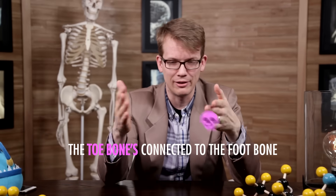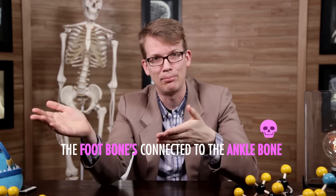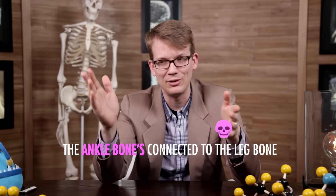I am so glad that you guys are not five years old. If you were all in kindergarten, the only way I could teach you about your skeletal system would be to sing you that stupid song. You know, the toe bone's connected to the foot bone, the foot bone's connected to the ankle bone, the ankle bone's connected to the leg bone. Like, apparently there's one leg bone. For the purposes of teaching college-level anatomy and physiology, let's just say that that song is reductive.